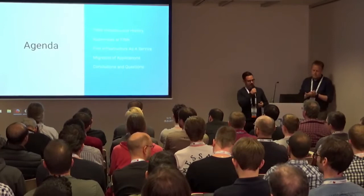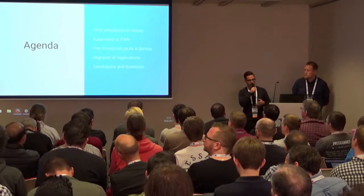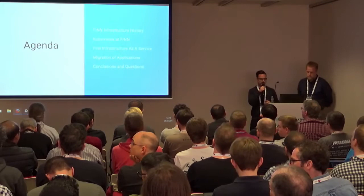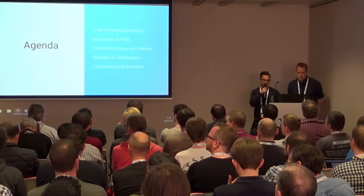Since we're talking about migrating, just to give you some context to start with, we're going to first talk about some history of infrastructure at Finn, and then we'll get into how we use Kubernetes. After that, we'll talk about the platform that we built on top of Kubernetes, which we've called Finn Infrastructure as a Service — what it is, the motivation for building it, and how it works. Then we'll get into some experiences we've had while migrating applications to this new infrastructure, and we'll try to make some conclusions and leave some room for questions at the end.